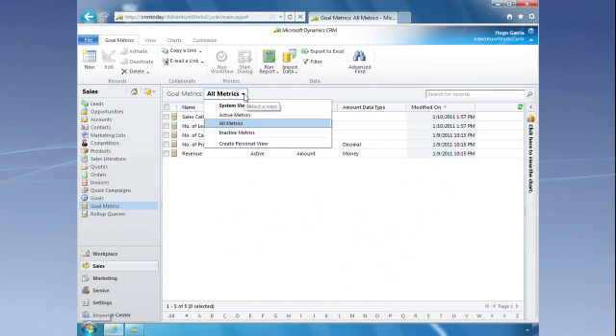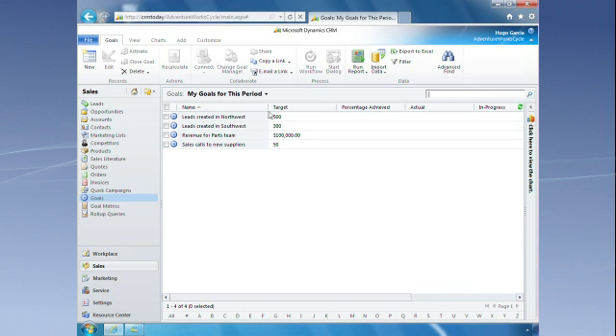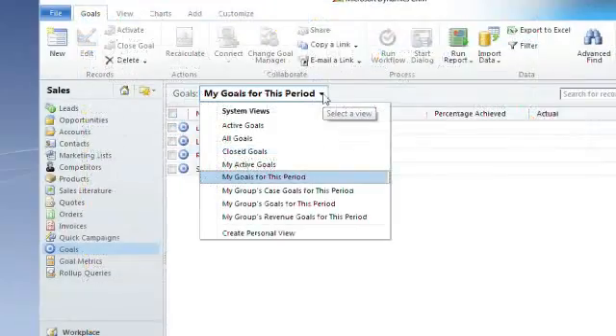CRM 2011 also includes new tools to help you define, manage, and track goals and performance indicators. You can view individual and departmental goals, or you can view performance across your entire organization.